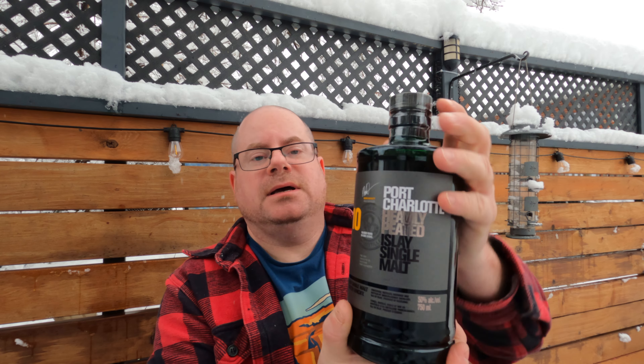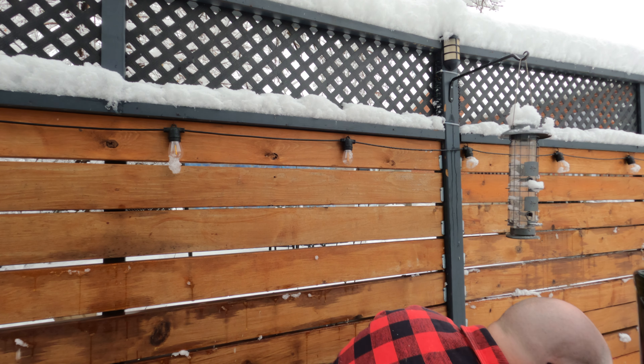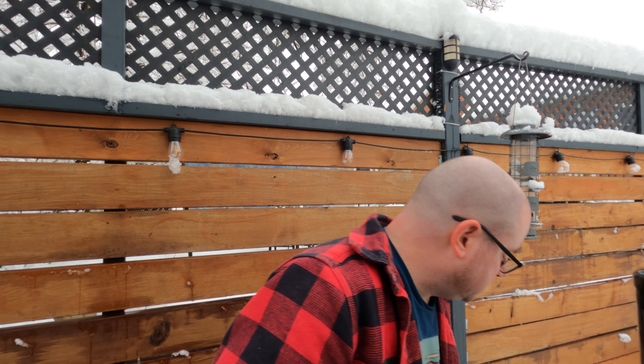I believe when Port Charlotte first came out it was a much more recognizable Bruichladdich bottle, but I like this. I'm starting to get into notes and I don't want to do that yet. What I want to do first is crack this baby open and let it sit for about 10 minutes — for part of that I'll talk to you guys, and for part of that I'll just turn off the camera and walk away.